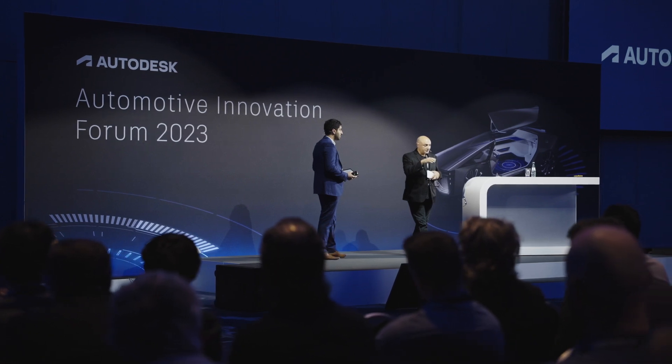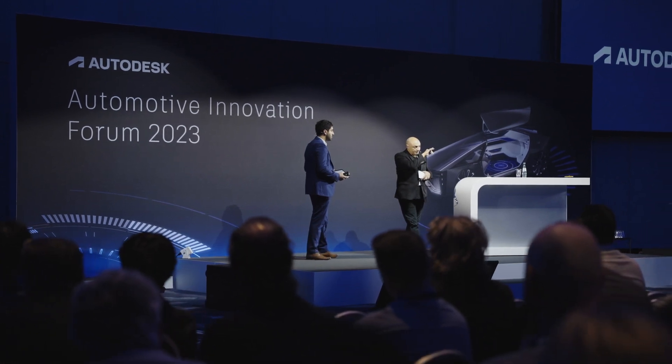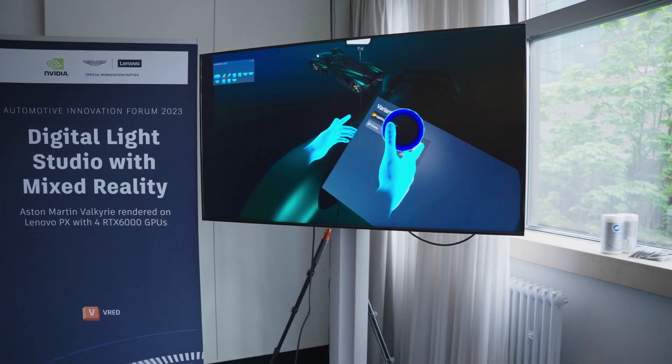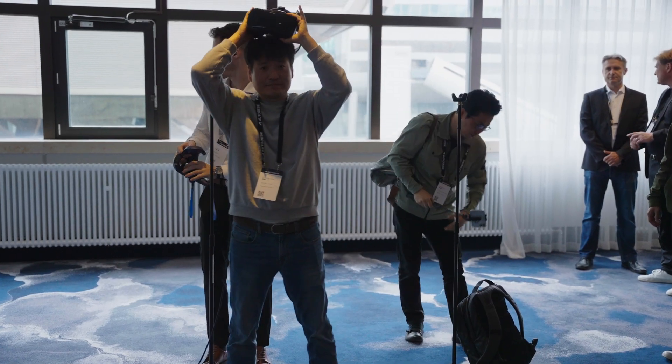When you're actually developing a car, you're really trying to reduce the amount of physical prototypes down to the bare minimum. So the tool VRED that we're using — virtual reality editor — is a tool that allows us to do the most photorealistic rendering with the highest data complexity that you can possibly get within the automotive design and development world.